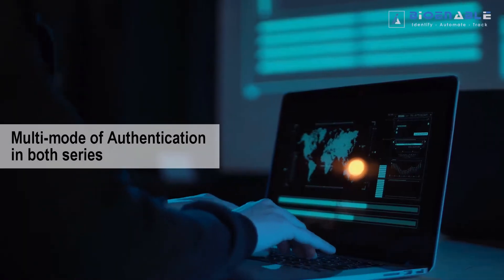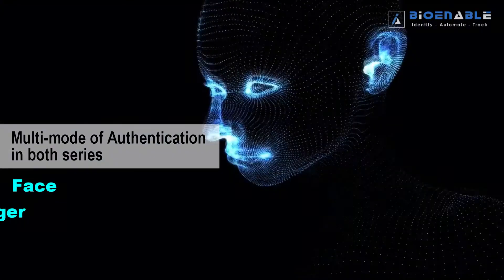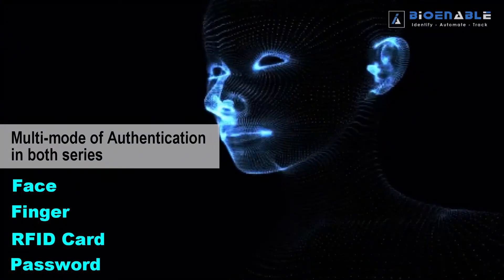We have devices with multi-mode authentication in both series, including face, finger, RFID card, and password.